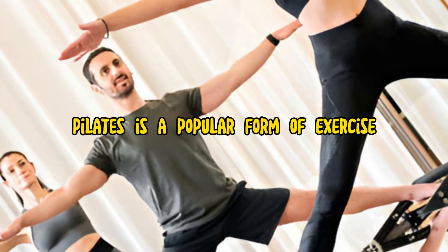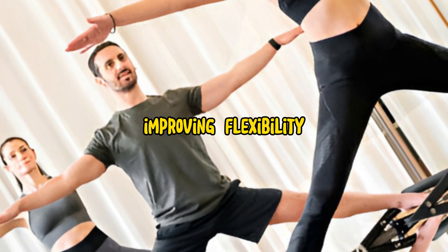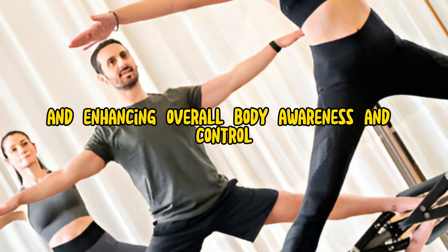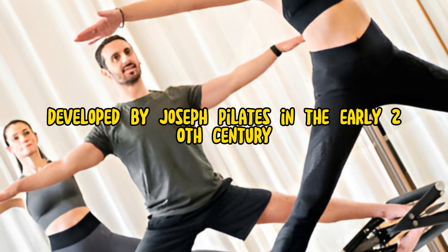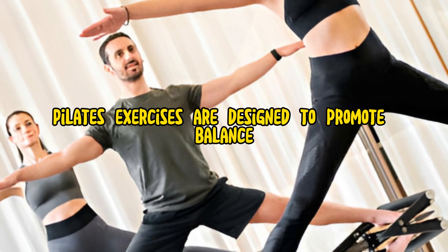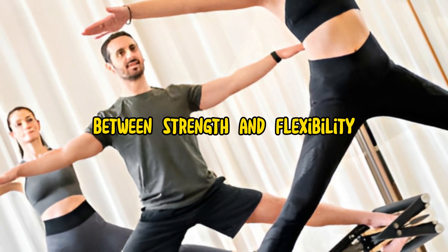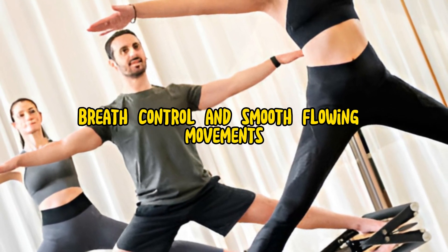Pilates is a popular form of exercise that focuses on strengthening the body's core muscles, improving flexibility, and enhancing overall body awareness and control. Developed by Joseph Pilates in the early 20th century, Pilates exercises are designed to promote balance between strength and flexibility, with an emphasis on proper alignment, breath control, and smooth, flowing movements.